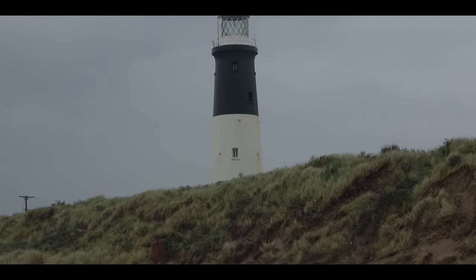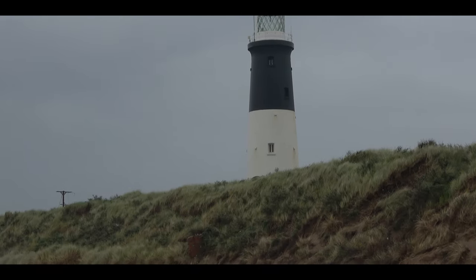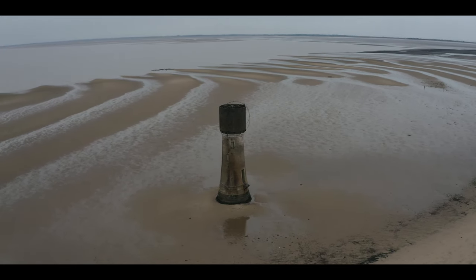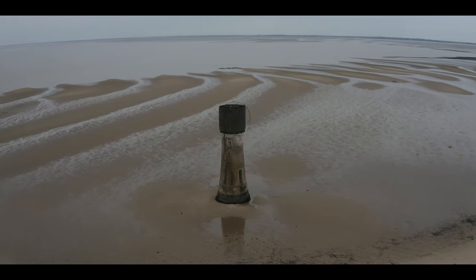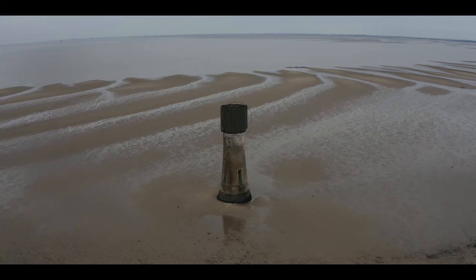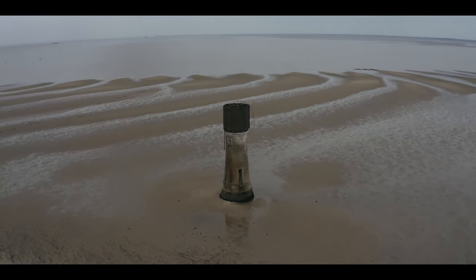I'll take some better photos of that and get the drone up in a minute. This was one of the original lights that guided ships into the River Humber. It was designed to work with its twin in Immingham so ships could pass safely into the river estuary and along the river to Hull and surrounding areas.